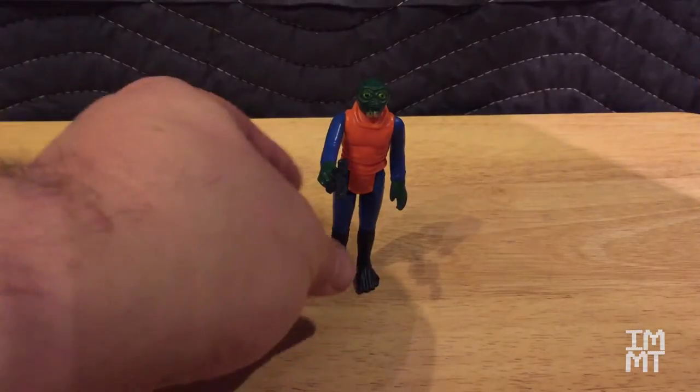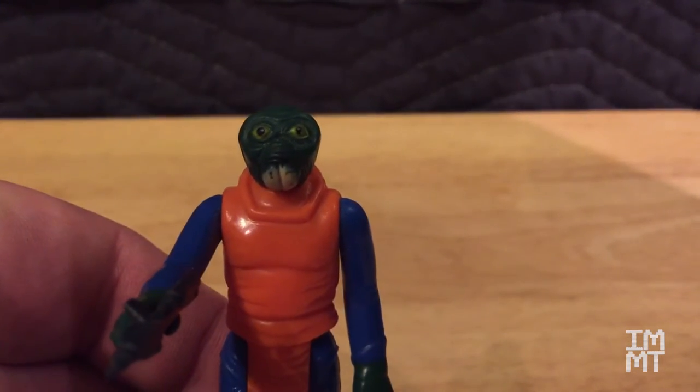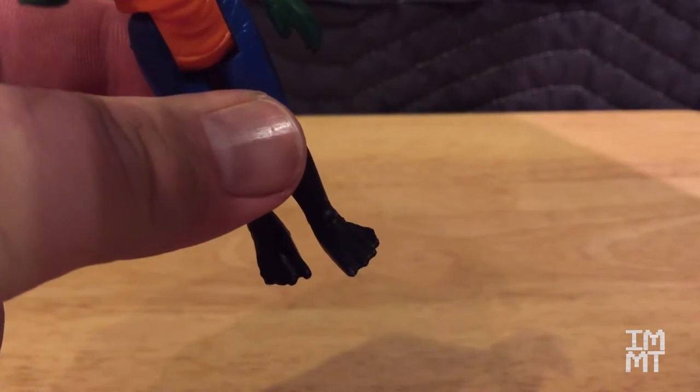Now let's look at one of my guys. This is Walrus Man. He looks like a walrus — he's even got the webbed feet. And there's really not much else to tell about him.